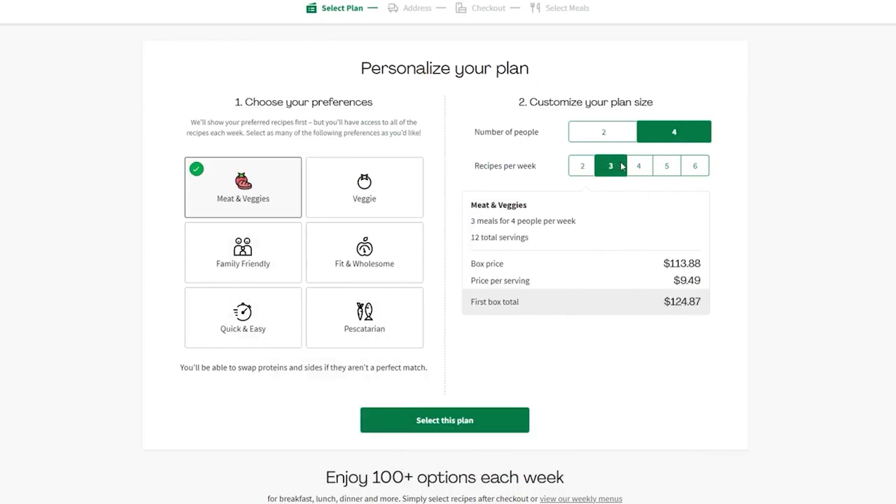Some users criticize HelloFresh's pricing, since buying ingredients separately would be cheaper and provide more servings. But I personally find the convenience of the service to be worth the slightly higher cost — I consider the level of convenience they offer, as well as the time they save me, as value for my money.